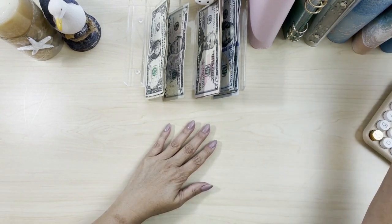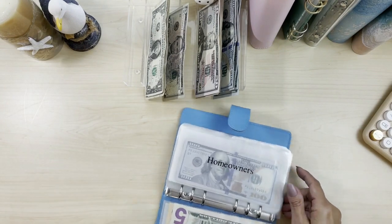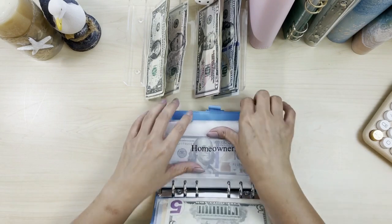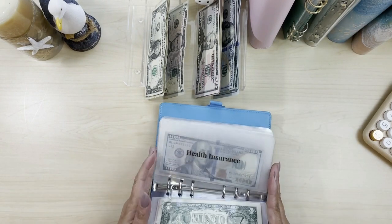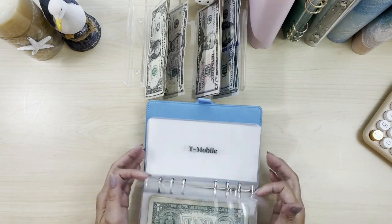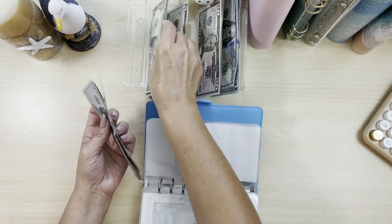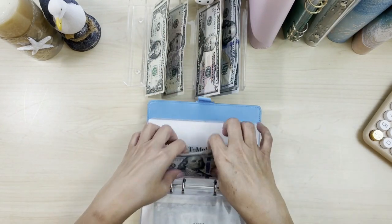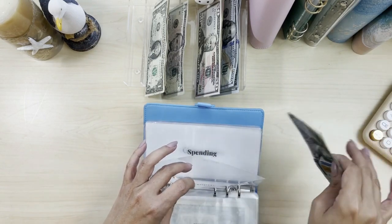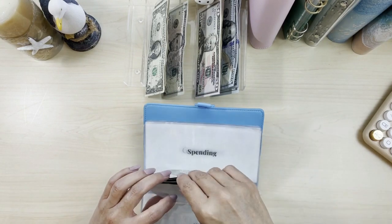First, we're going to do our bills binder, which is our lovely blue binder — B for blue for bills. So we're going to do T-Mobile. T-Mobile is going to be $152. This is for September's bills. We are working one month ahead, so that would be September's bills. We are working on two months ahead — that is in a different binder.